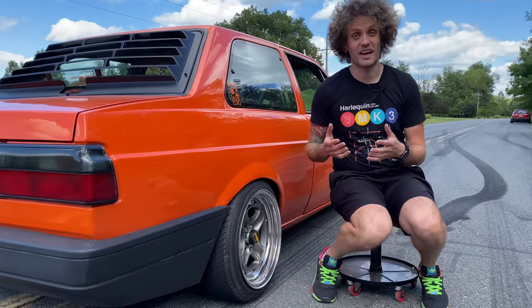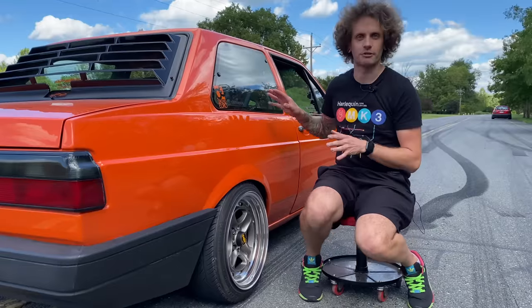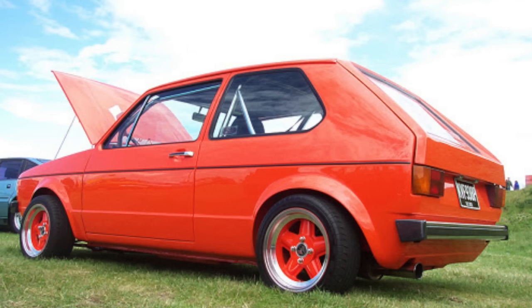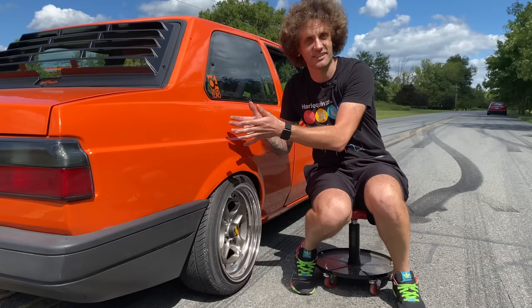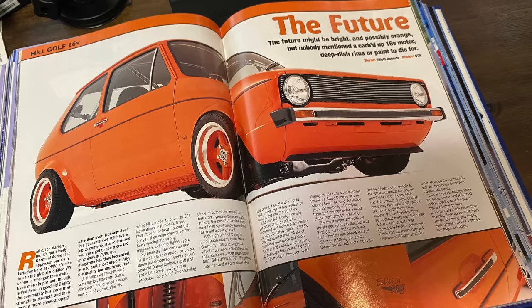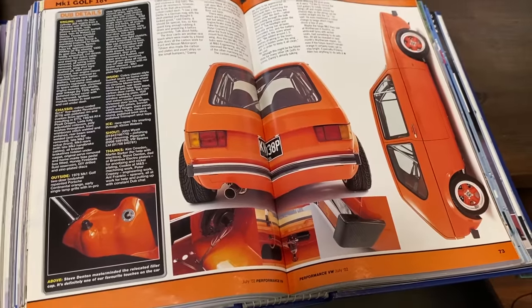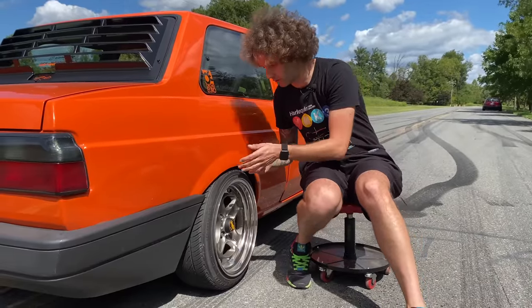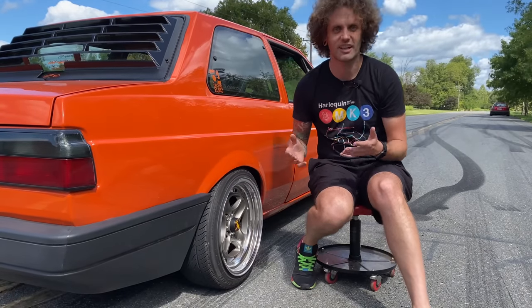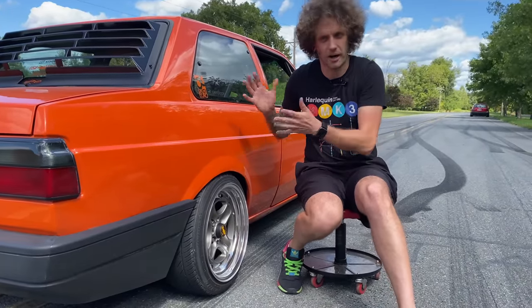In the late 90s or early 2000s, the Euro look on the Golf Mark 1 and Mark 2 was stretch tires — before stance was ever a thing — shaving roof rails, etc. One of the cars that set the trend was Danny Allen's Mark 1 Golf, painted in Porsche Continental Orange, which is where I found the inspiration. This is the same exact color as his, and that car set the scene on fire — cover of Performance VW, cover of Max Power. So now you know where the Euro look came from. This car was never sold in Europe, so building a Euro style Fox seemed kind of weird, but I think I did okay.